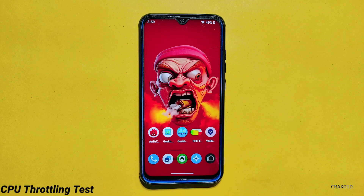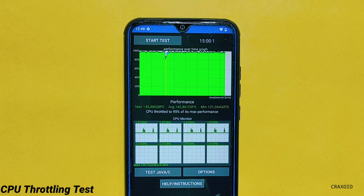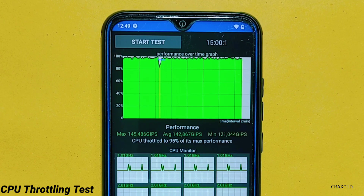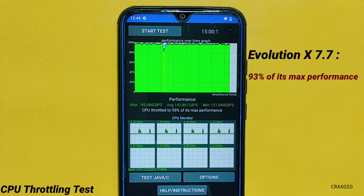Now let's see the results of the CPU throttling test. I have done this test for a straight 15 minutes and you can see the result on the screen. The CPU has throttled to 95% of its maximum performance and the average score is 142,867 Gips. And in Evolution Act 7.7 the CPU throttled to 93% of its maximum performance and the average score was 139,581.